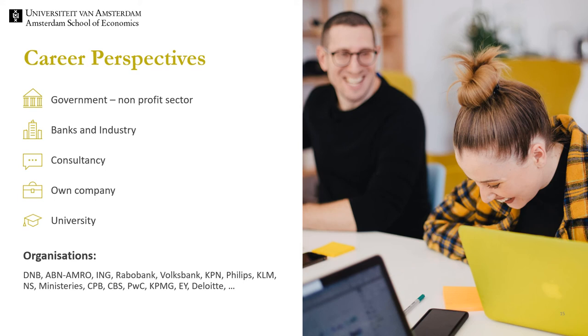Throughout their studies, students are regularly exposed to potential future employers. The study associations organise regular career events, giving students wide opportunities to interact with prospective employers. Furthermore, we often involve companies actively by offering guest lectures. With the skills that you acquire during your studies, you become a valuable asset for any large company or governmental institution.